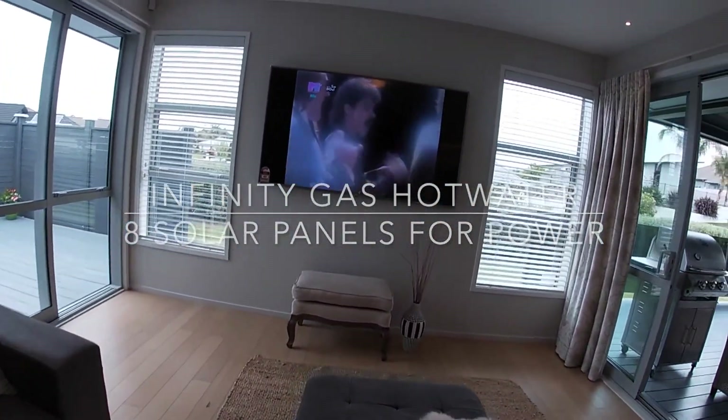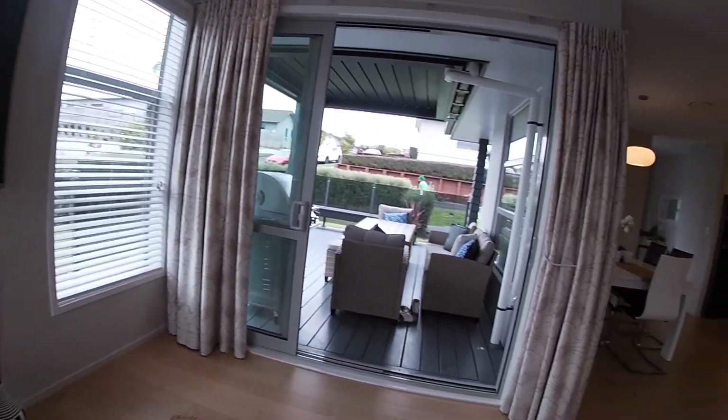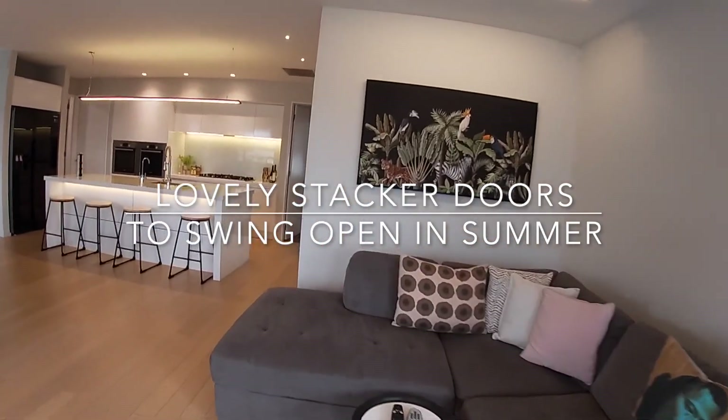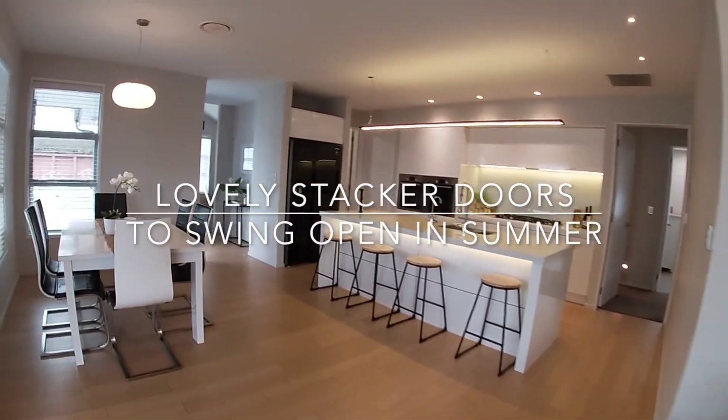In the evening you're going to just love the recessed lighting — it's all over the place — and beautiful pendant lights. Plus you've got extras like engineered timber slat flooring.